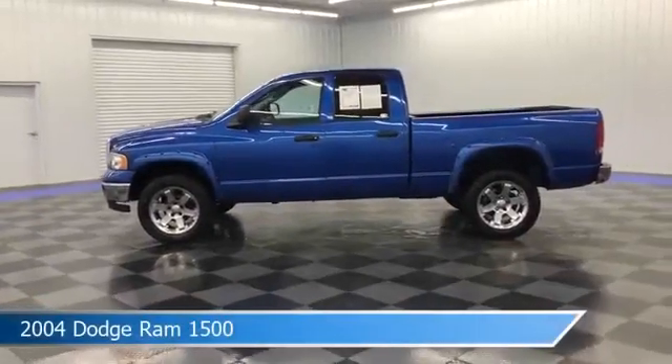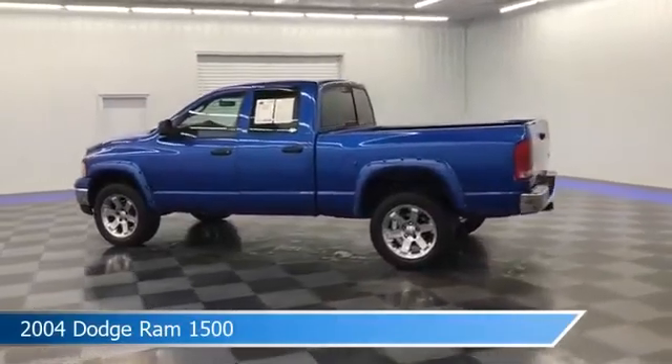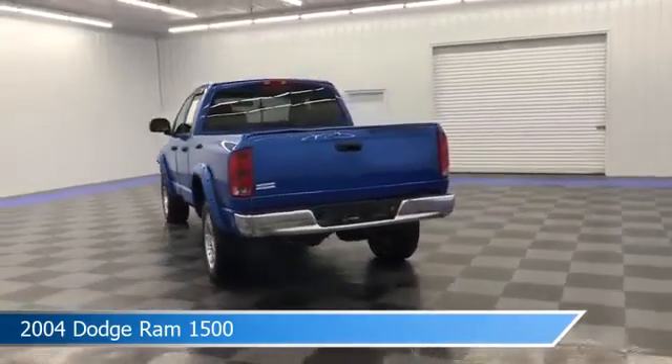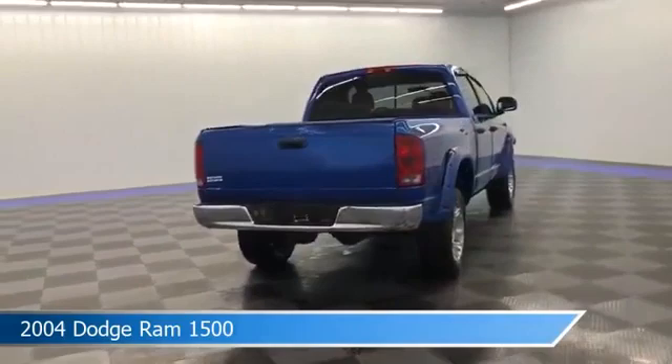Take a look at this 2004 Dodge Ram 1500. Equipped with a 5-speed automatic transmission in black, this car comes with some great features including anti-lock brakes, power windows, audio controls on steering wheel, bed liner and more.